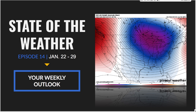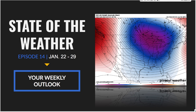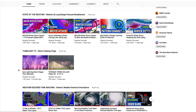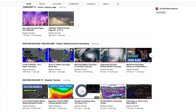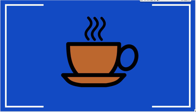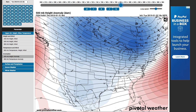Welcome weather warriors to the State of the Weather Show, episode 14. We're going to do something called your weekly outlook — talking about storm systems tracking through the United States this week, temperatures, storm tracks, and a cool new website to track model performance. Before we start, click the bell notifications — we release weekly forecast breakdowns, storm chasing events, vlogs, weather data visualizations, and tutorials. Hit subscribe, bring a warm beverage, and comment below how much snow you have.